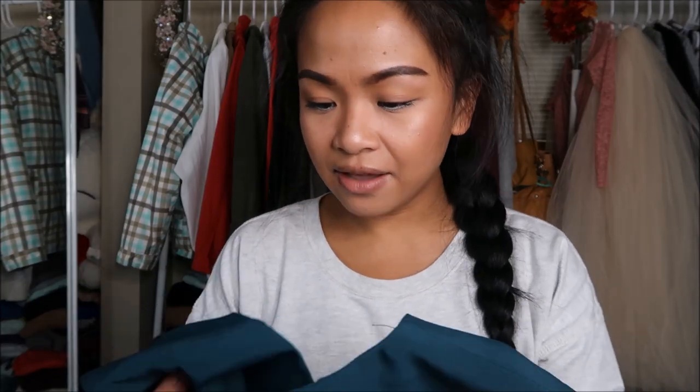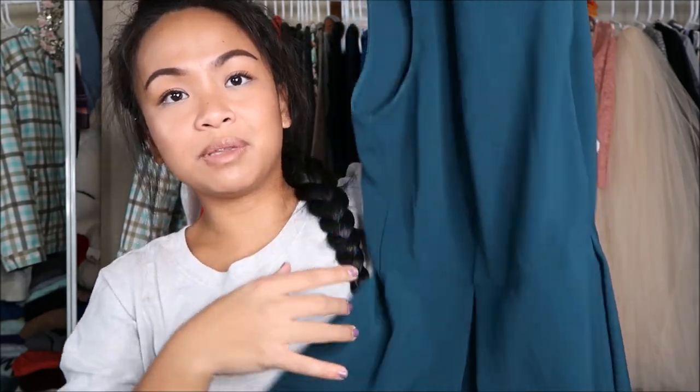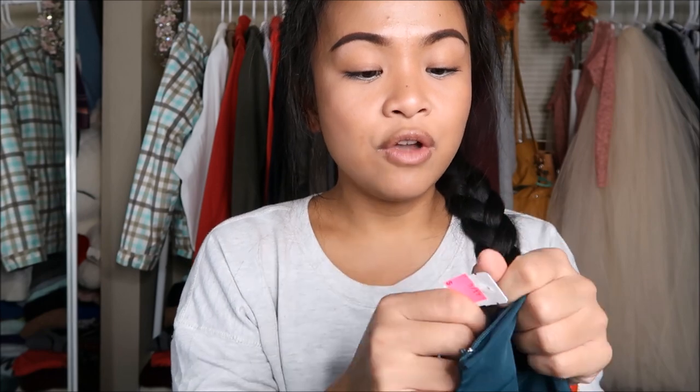The next thing that I have is by H&M in a size eight. It's a bit bigger on me, but it is this beautiful dress — almost like a dark teal type of color — and it has a skater skirt that is pleated. The top is quite conservative, so it's very covered up. This was originally $5.99, but since it was a pink tag, I got it on sale for 75% off, so it was $1.50.